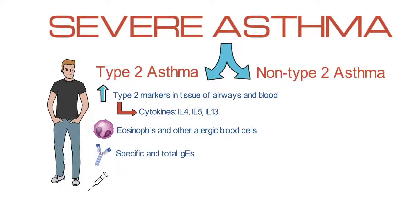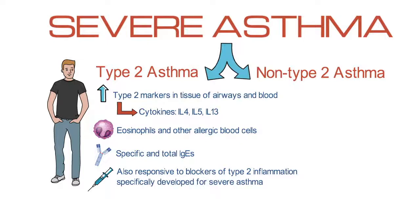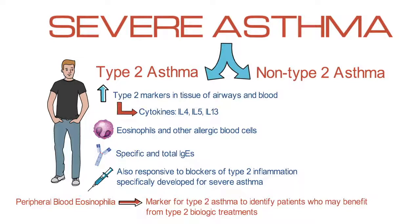These patients tend to be responsive to steroids, but they're also very responsive to blockers of type 2 inflammation that have been specifically developed for severe asthma and related diseases. Many of these patients have peripheral blood eosinophilia, and therefore this is used as a marker for type 2 asthma to identify patients who may benefit from type 2 biologic treatments.